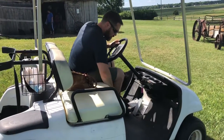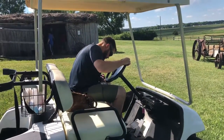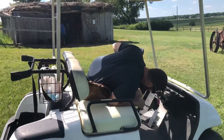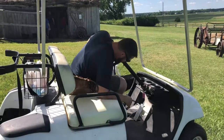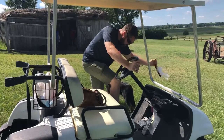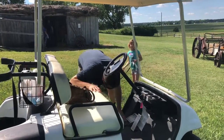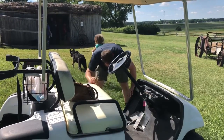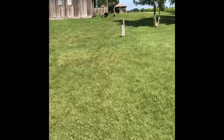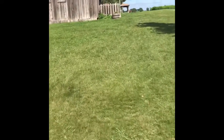I broke the golf cart. Sam's trying to fix it. It was rolling down the hill and somehow I got the parking brake on, and now we can't figure out how to get the parking brake off. An 11-year-old girl told me how to fix it — apparently you just press the gas.